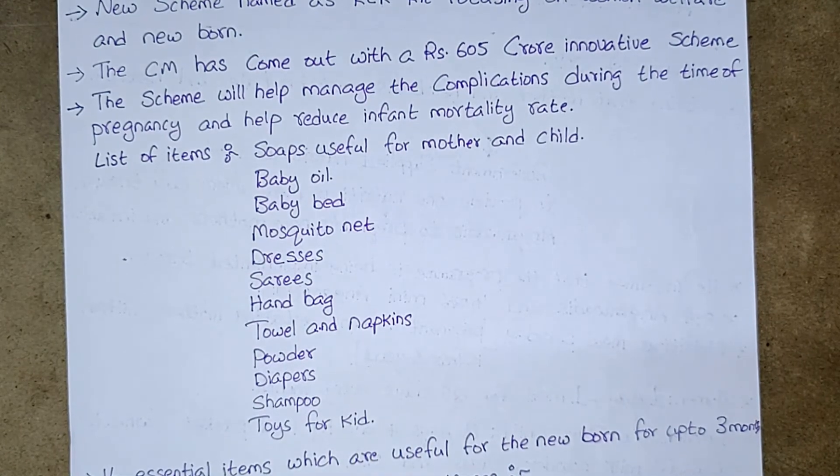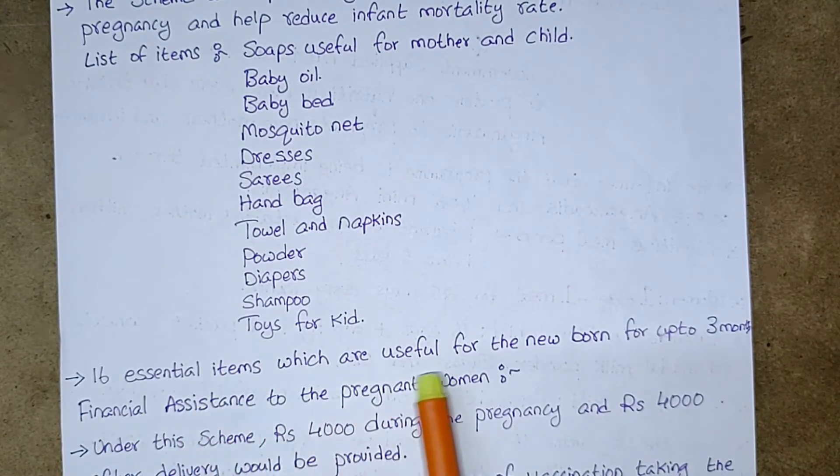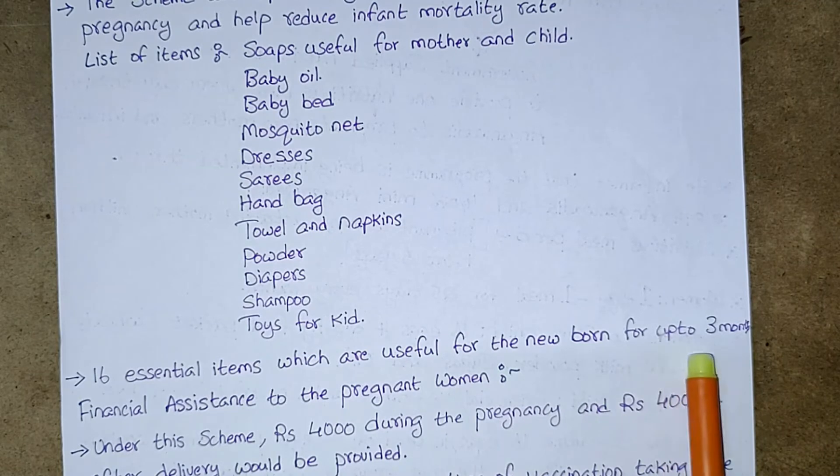There are 16 essential items in the KCR kit. These 16 essential items are useful for the newborn for up to 3 months.